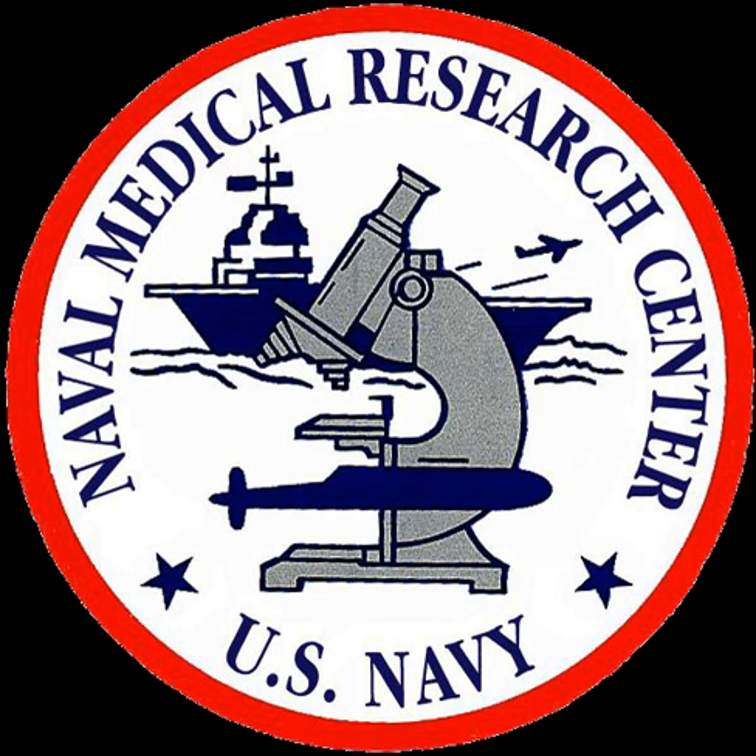Former Commanding Officers — Naval Medical Research Institute: Captain William L. Mann, MC, USN; Captain E. G. Hackinson, MC, USN; Captain Charles F. Behrens, MC, USN; Captain Wilbur E. Kellam, MC, USN; Captain Otto E. van der Auer, MC, USN.